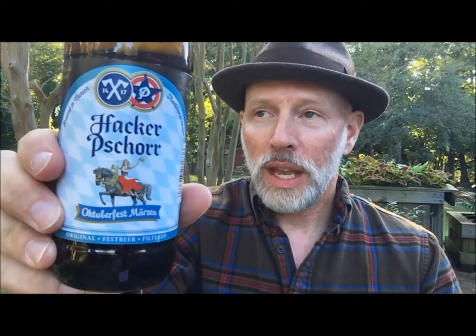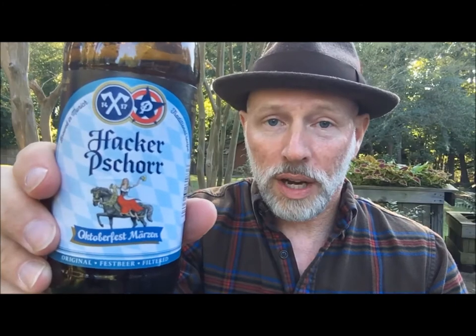Time for the liquid to hit the lips. Prost! Hacker Shore calls their beer Heaven in Bavaria, and once you taste a Hacker Shore Oktoberfest, you will know why it is one of only six beers allowed at the Munich Oktoberfest. It is bready, yeasty, malty, no hops — and that's what I look forward to.